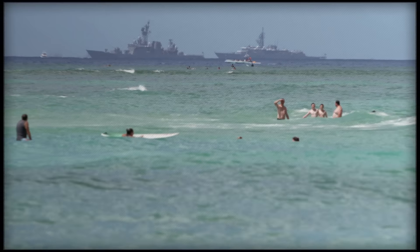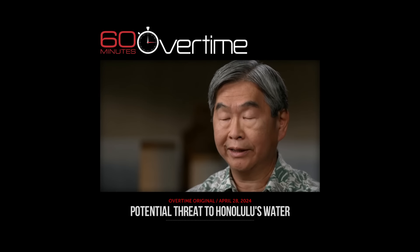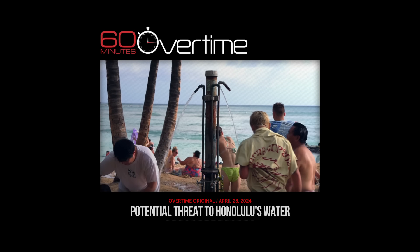Does Red Hill still pose a threat to Honolulu? This facility was a disaster waiting to happen. At 60MinutesOvertime.com.